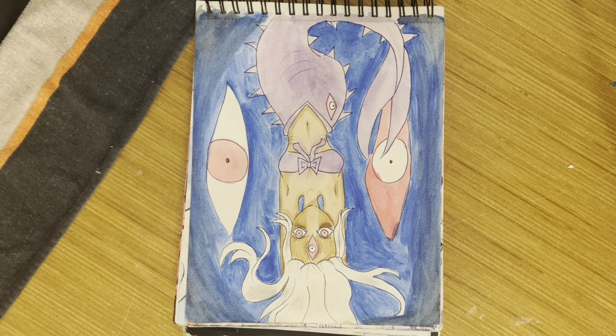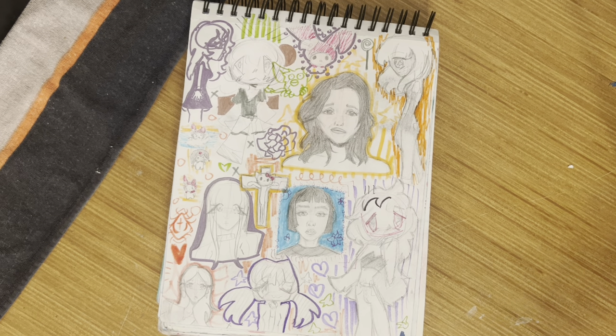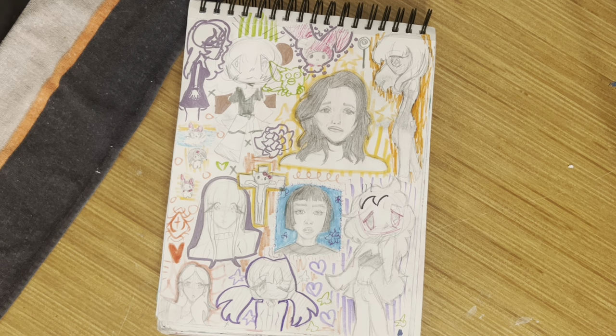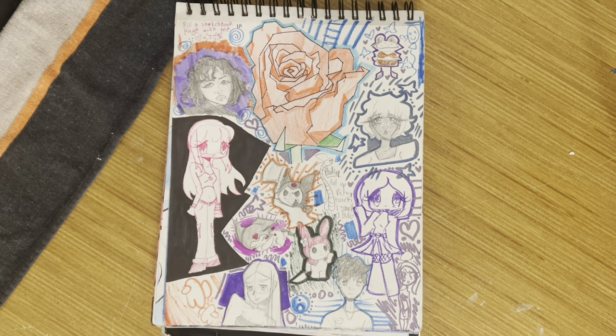Another mermaid drawing — and another mermaid drawing. It's an octopus this time. This drawing is just weird but it's cool but it's weird. A bunch of little doodles everywhere — oh my god, a Furby! I love Furbies, they're so cool and they're all so creepy.